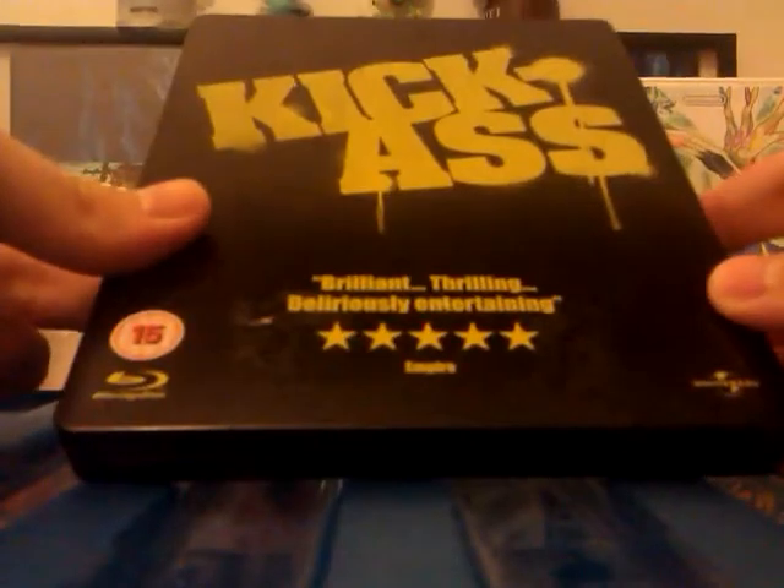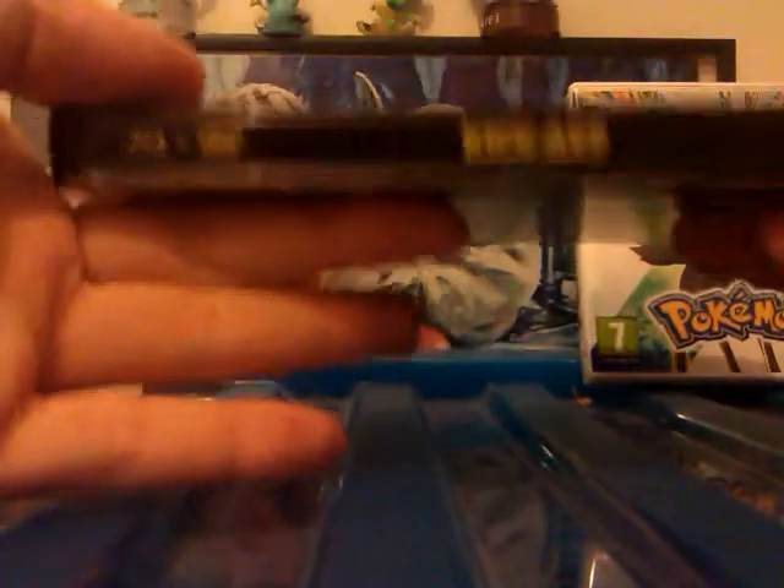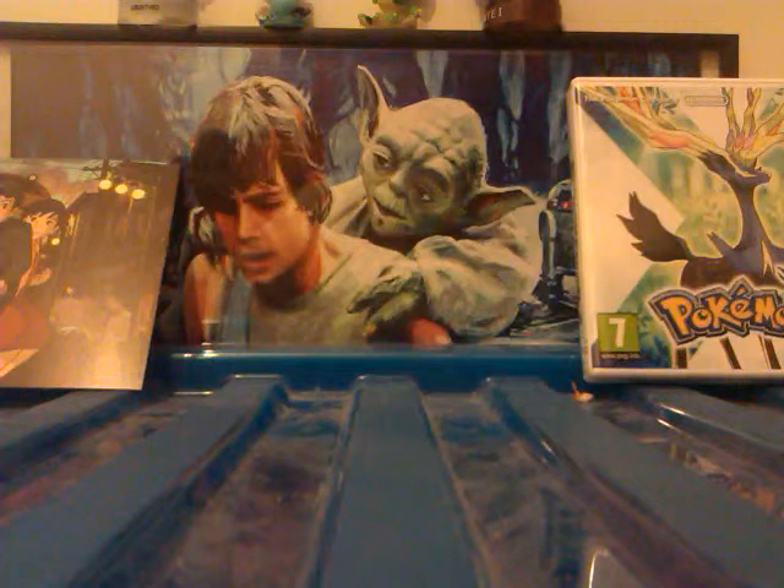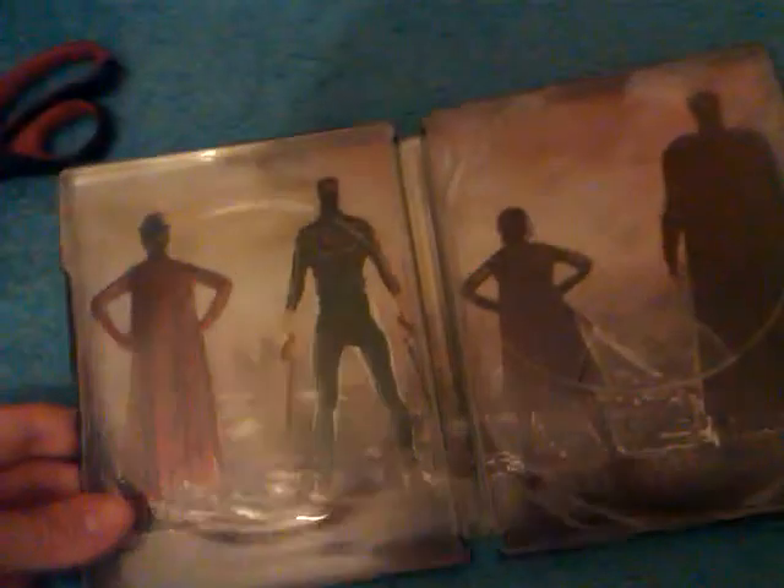Next I have this — it's a Kick-Ass steelbook, Kick-Ass Blu-ray and DVD. I need to wipe this off; this is from the sticker they have because I got it from CEX. So it says Kick-Ass there, Blu-ray plus DVD. It didn't come with a J-card but it's got the stuff in the back. It's really shiny. It comes with the Blu-ray, the DVD, and a bonus disc. The Blu-rays actually have artwork inside for the steelbooks. I love Kick-Ass — it's a great film. Kick-Ass 2 I haven't seen yet; I didn't go to the cinema to see that.